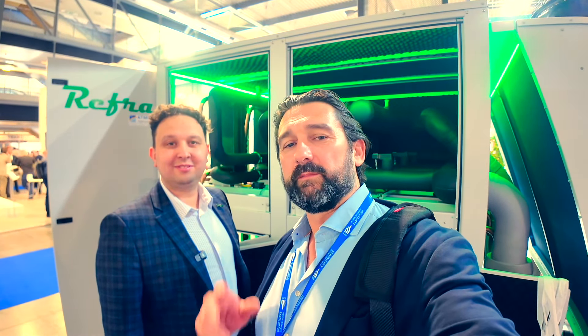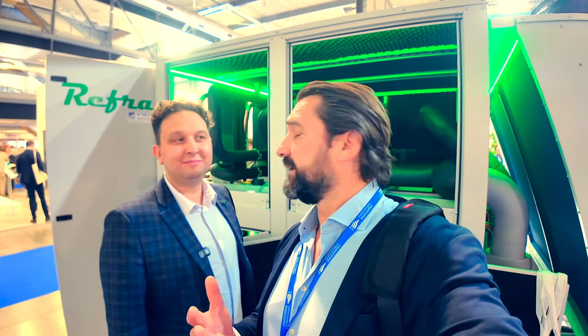Hey everyone, I'm here at Mostra Convegno 2024 in Milan, which is basically the second biggest natural refrigerants trade show on earth after Chillventa. I've had the chance this morning to walk around and see some of the new products, and it's pretty safe to say that propane has taken over. Quite a lot of different manufacturers that just a couple of years ago did not have chillers and heat pumps with propane available — now everyone has them, and they're for sale.